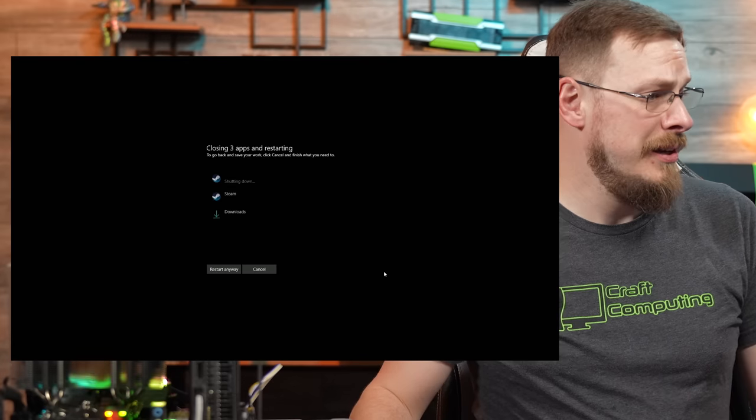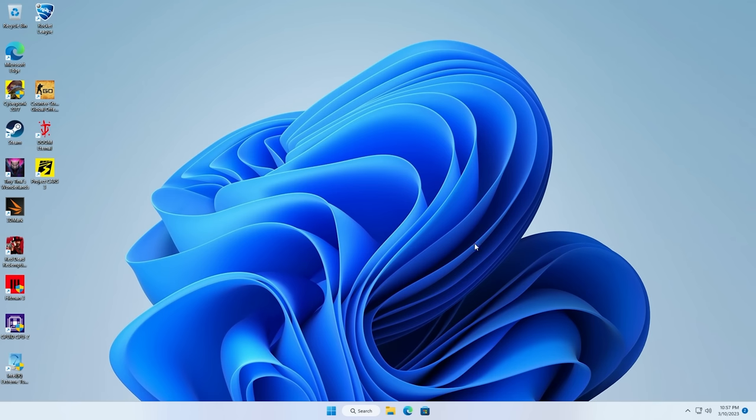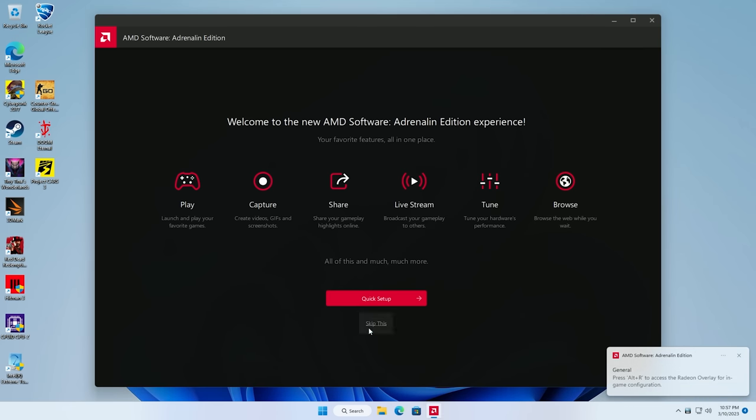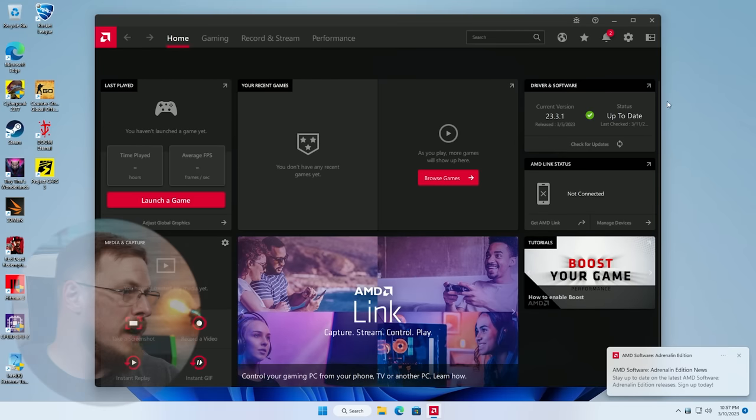Let's give this one last restart and we'll get into the fun part of this video. Back on the Windows desktop, everything seems to be in order. I see the AMD Adrenaline toolbar is up and running. Let's go ahead and give this a quick look. Running version 23.3.1, last updated just a couple of days ago.